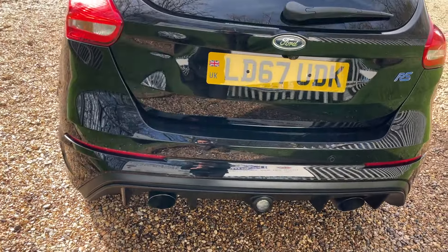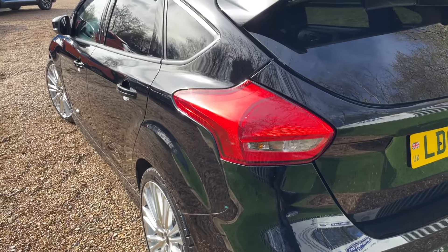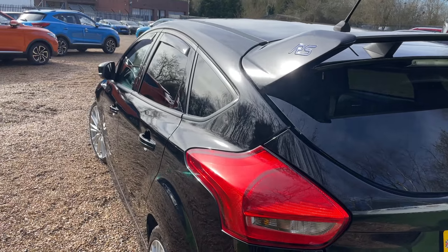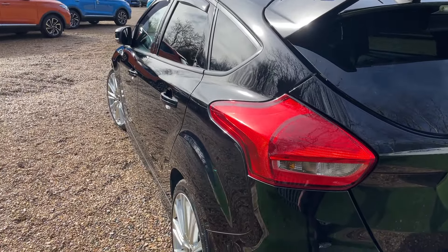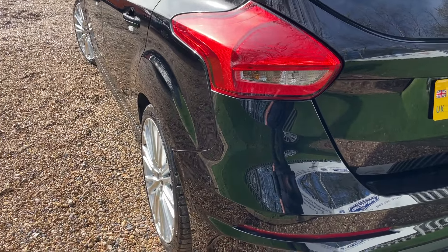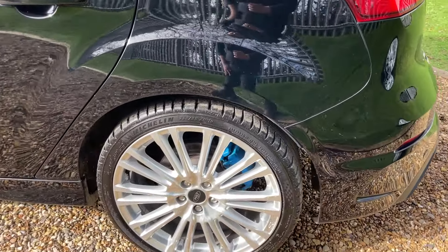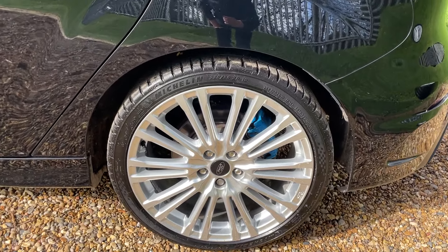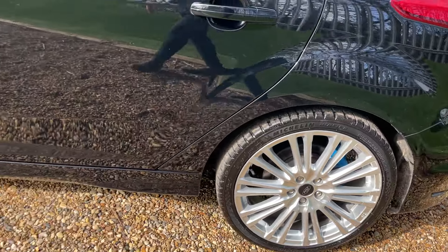Progressing around the nearside, giving it the same treatment as the offside — getting nice and tight to the body and gently rocking the camera. Again, this is an immaculate example. Back round to the nearside rear, those blue calipers really do stand out alongside those beautiful silver sparkle wheels.